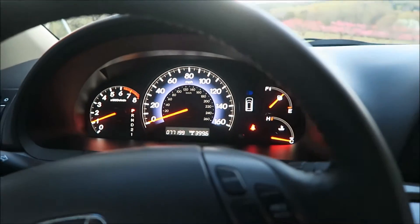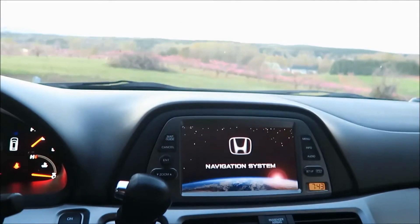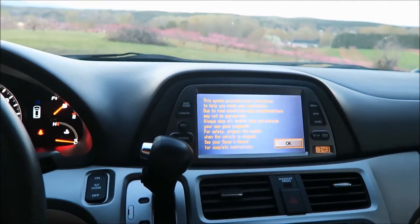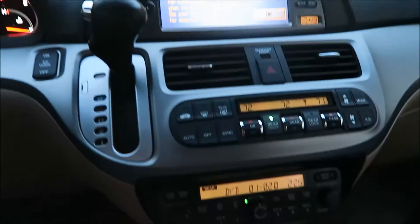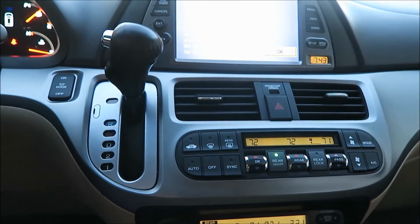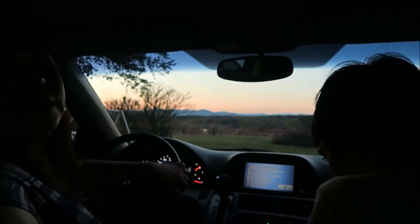So we have a navigation system but of course it's outdated because this car is a 2008. It has a DVD player which is back here — can you show the DVD player?